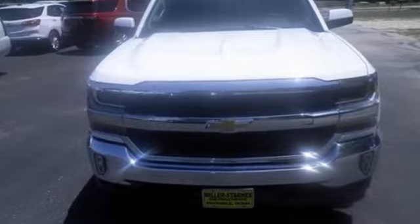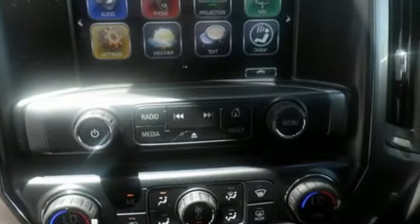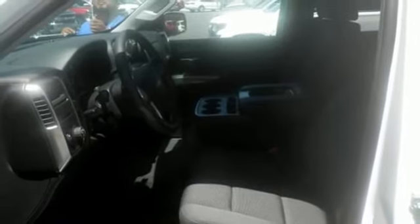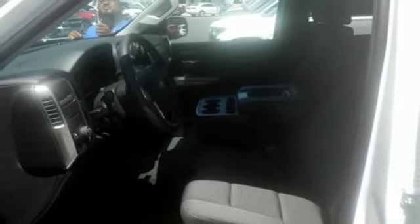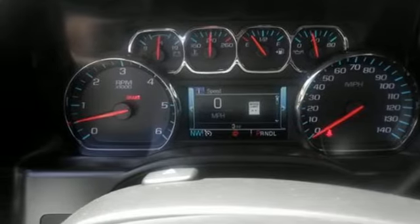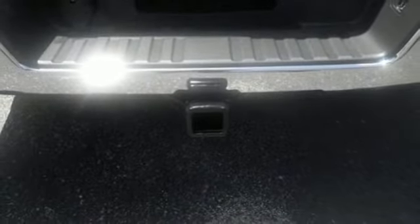Streaming audio, power heated mirrors, dual zone climate control, rear parking sensors, Wi-Fi hotspot, power adjustable pedals, automatic transmission, active grille shutters, gas pressurized shocks, and V8 engine.